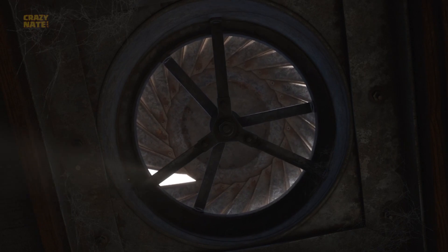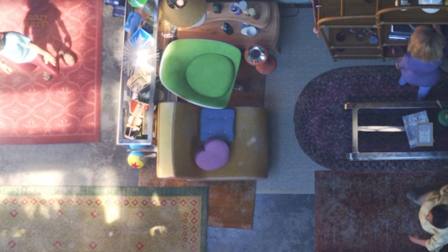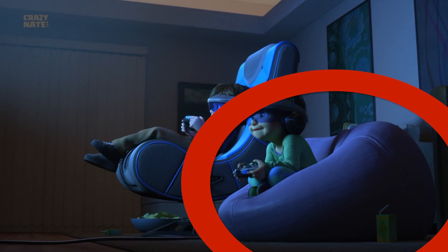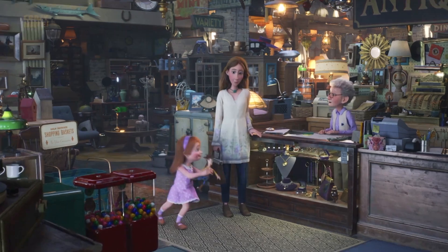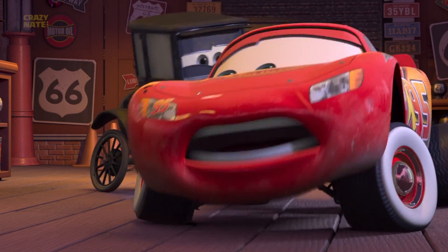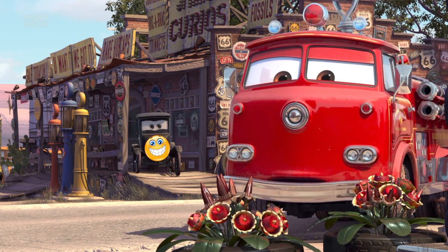When they first dive into the antique shop, if you look on the floor down by the register you can see the Pixar ball. Recognize that purple bean bag chair? Bonnie sat in that when she was playing video games in Toy Story That Time Forgot. Riley also had it in her bedroom in Inside Out.